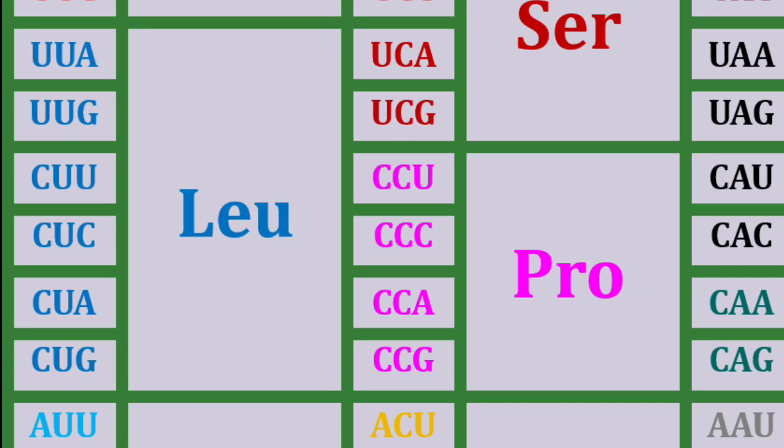This triplet binding assay led to the discovery of specific relationships between triplet codons and amino acids.